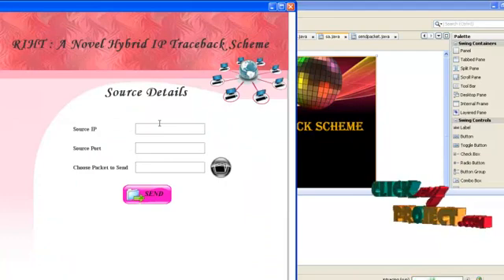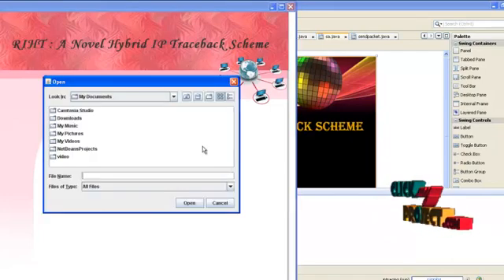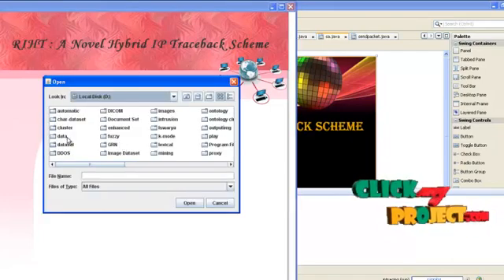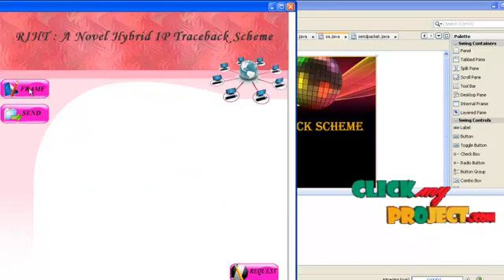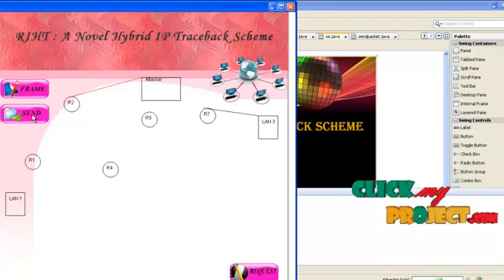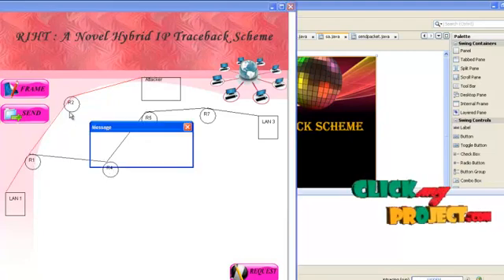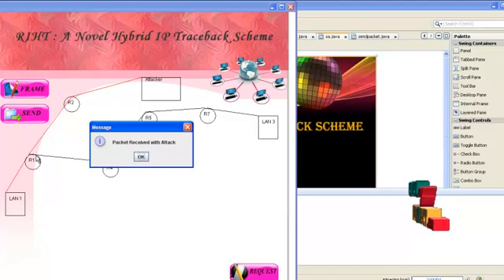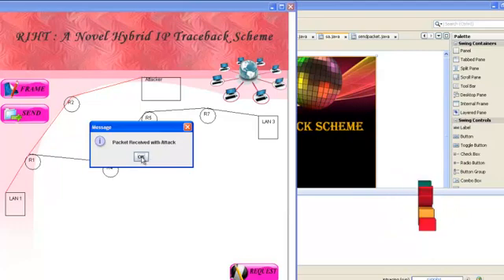After clicking Next, we specify the source IP and the port number. Then we select a packet — a file — to send along the path. You can choose any file from your folder and click Send. If you click Frame, only the path will be constructed. If you click Send, the packet is sent from LAN 3 to R7, R7 to R5, R5 to R4, and then to R1. Now, an attacker reaches R1 through router R2, and LAN 1 receives the packet with the attacker.